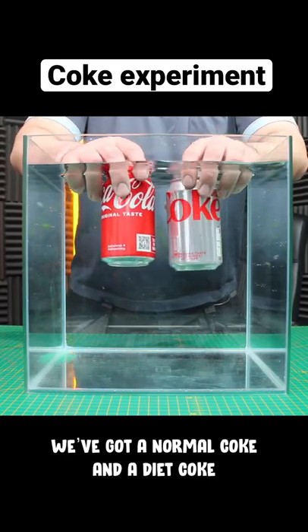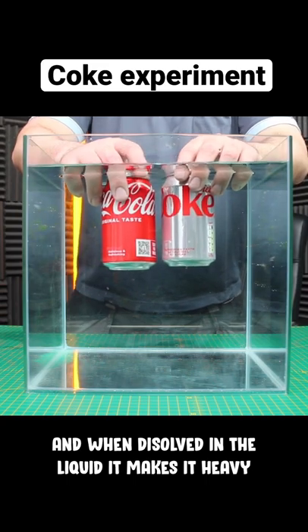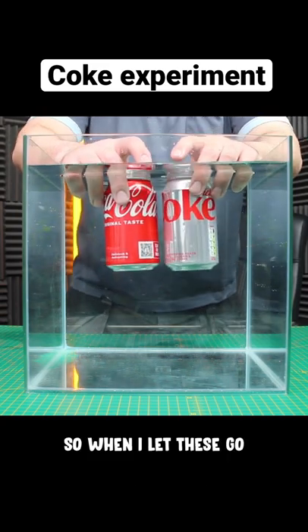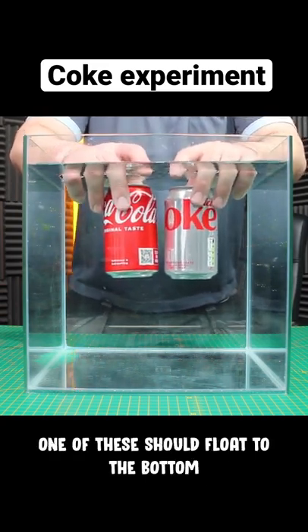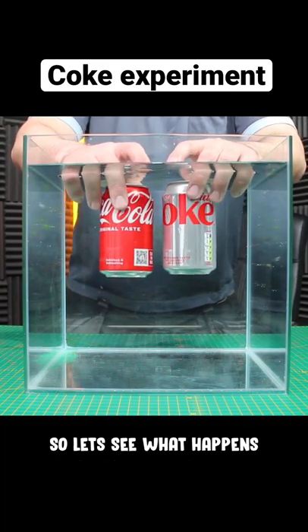We've got a normal coke and we've got a diet coke. Sugar is very dense and when it's dissolved in the liquid it makes it very heavy. So when I let these go, one of these should float to the bottom and the other, which should be lighter, should stay at the top. So let's see what happens.